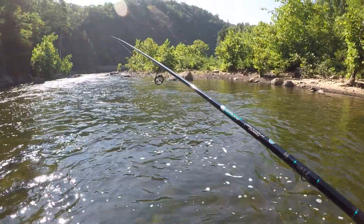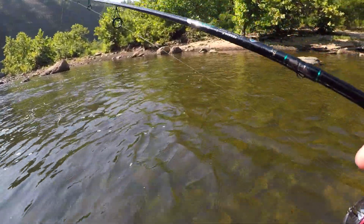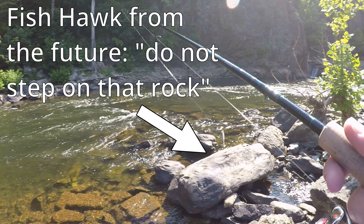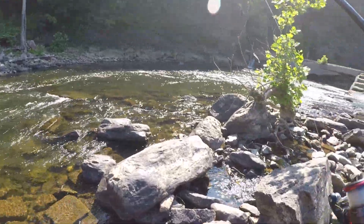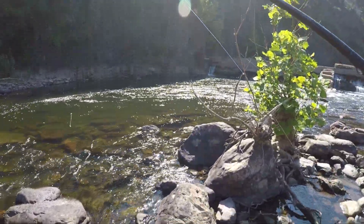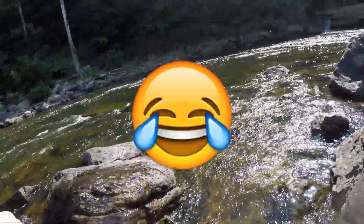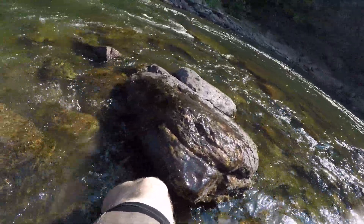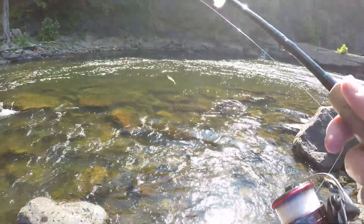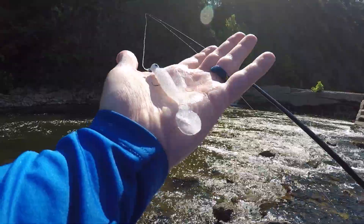I want to get up here to the base of this dam. It creates a lot of oxygen when there's moving water like that — could hold some fish. That didn't feel too good, I just broke off my Kytex right over there. So I'm going to try one of these swimbaits.